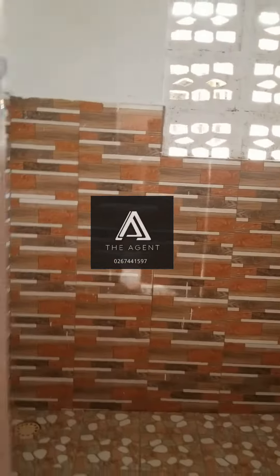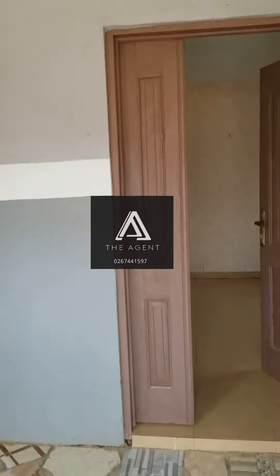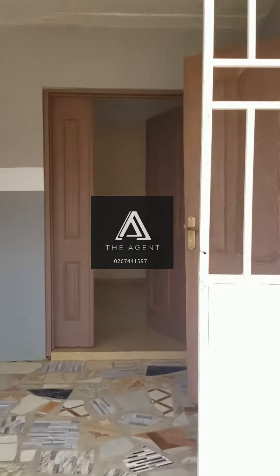Washroom here. And then, your kitchen is here. Okay, thank you.